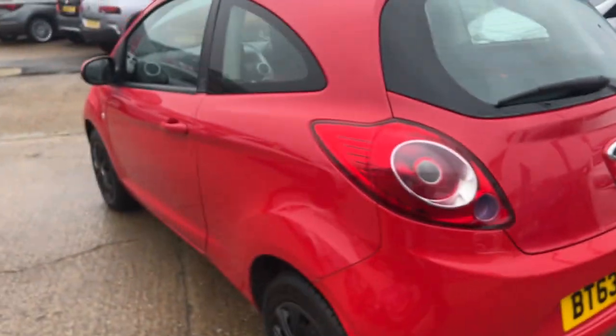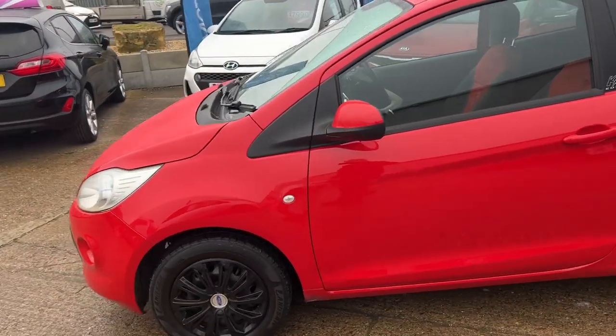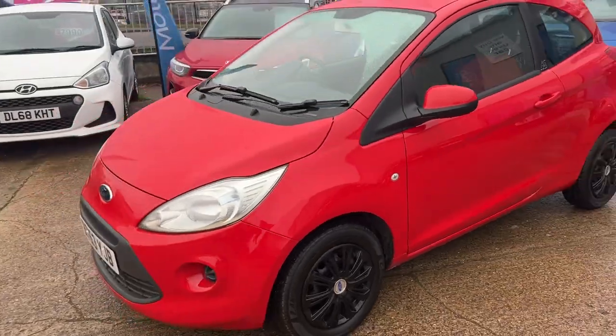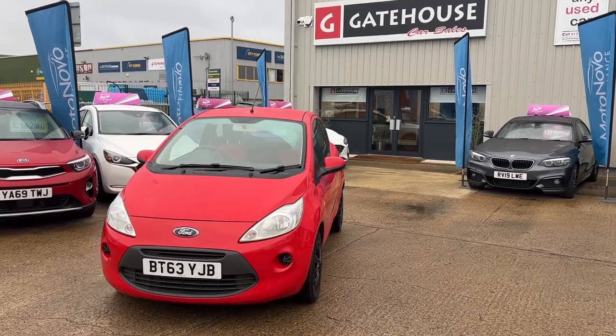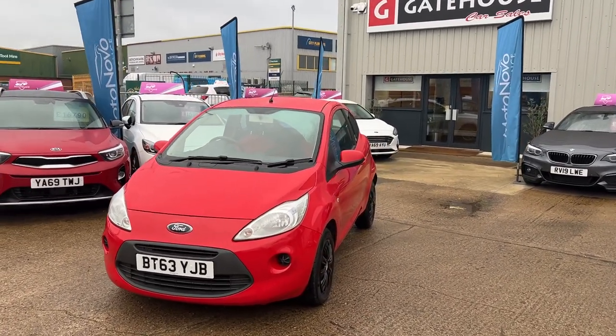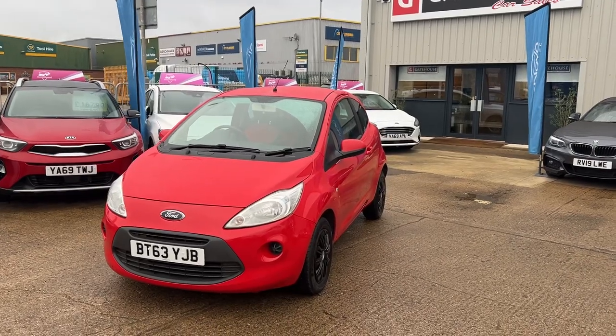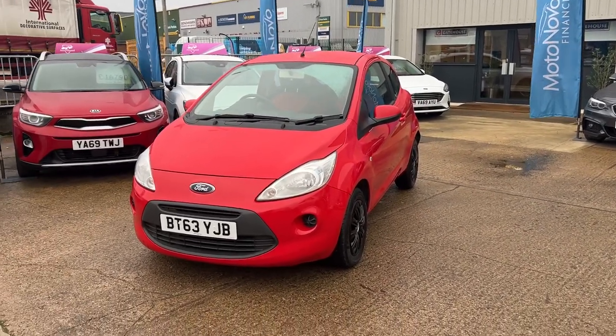I'd encourage you to give us a call on 01296 431 646 — speak to myself Tony or my colleague Chris down here at Gatehouse Car Sales. This is a car that's not going to hang around for too long; small cars are in high demand at the moment, especially one that's been so well looked after. Priced under four thousand pounds — where do you find cars like that?